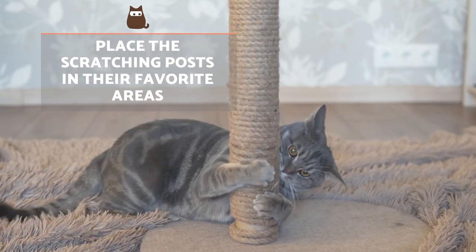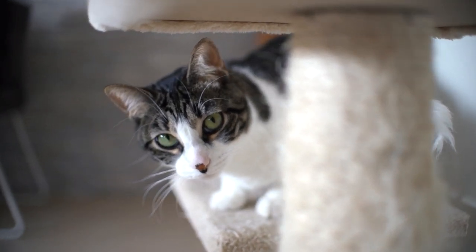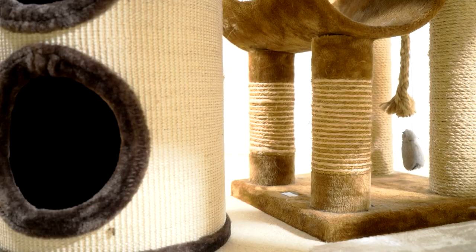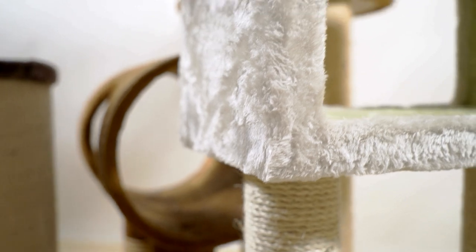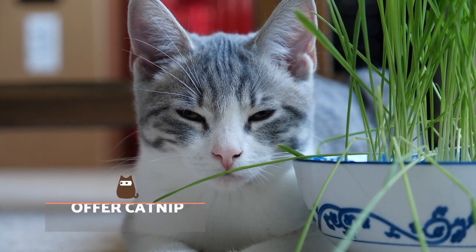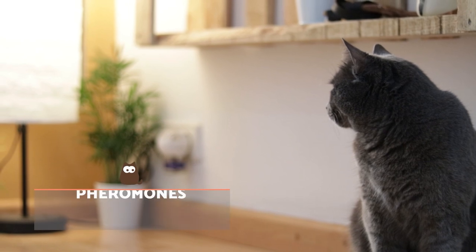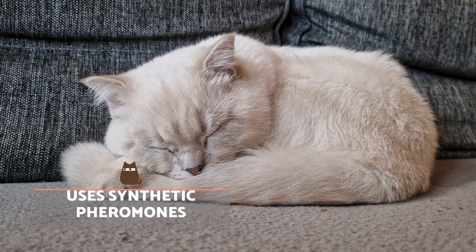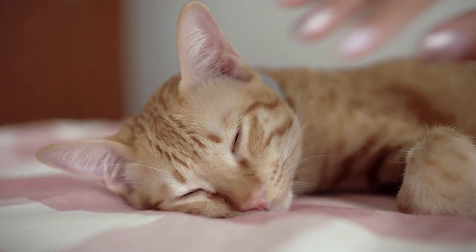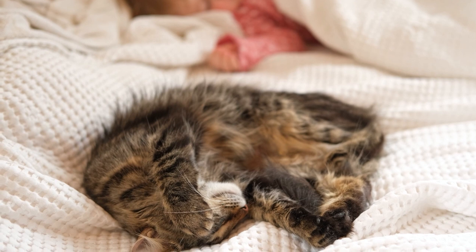Place the scratching posts in their favourite areas of the home where they can feel safe, calm and relaxed, as cats often scratch when they wake up to stretch. You can also attach scratchers to the parts of furniture they like to scratch. Offer catnip — there are products that encourage use of the scratching post, and catnip can be sprinkled on top. Use synthetic pheromones in diffusers or sprays that simulate natural feline pheromones, which reassure the cat when marking occurs due to stress. Finally, if stress is causing them to mark indiscriminately, none of these tricks will be effective if you don't treat the underlying cause.